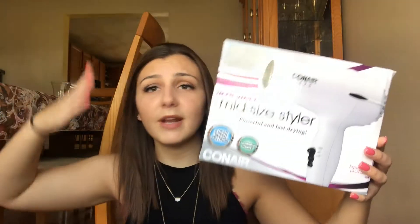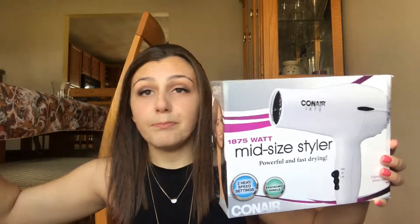The first item I'm talking about today — really more of an essential than a decor item — is a hair dryer, or blow dryer, whatever you want to call it. Mine is by Conair, it's 1875 watts and midsize. It's literally this small, it's light pink, it matches my room, and it's going to give my desk a pop of color.